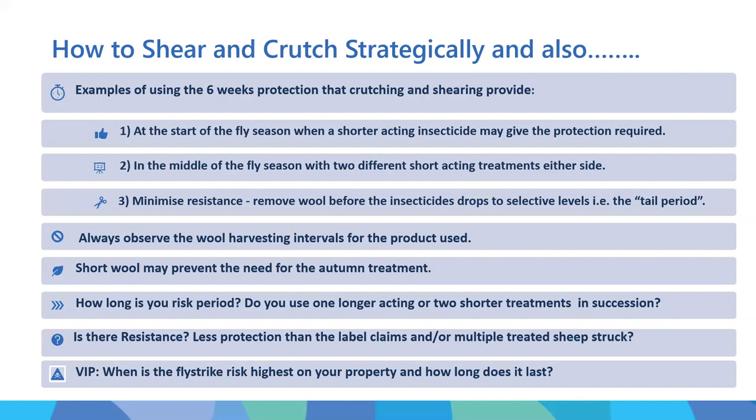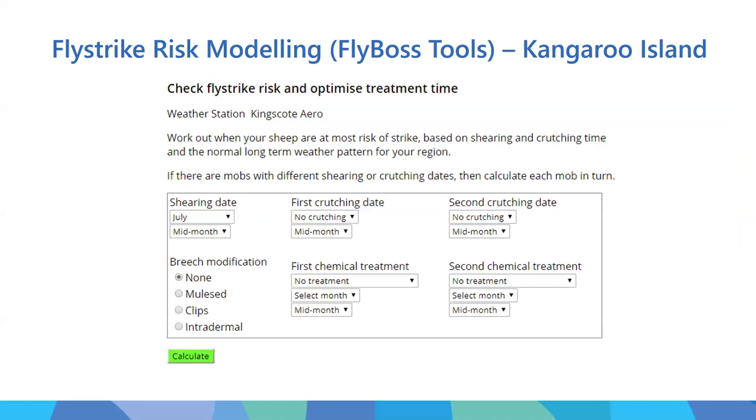How do you know if there is resistance? The classic signs are getting less protection than the label claims, or having to treat multiple struck sheep - not just the odd one. It's not just one that missed a dose; there are many struck sheep. The most important thing is knowing when your fly strike risk period is highest on your property and how long it lasts. There's a great set of tools on the FlyBoss website. I went into the FlyBoss modelling tool for fly strike risk - you hit on the map, go to South Australia, and I clicked on Kangaroo Island, which pulls up all the weather data from the Kingscote weather station.